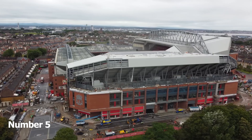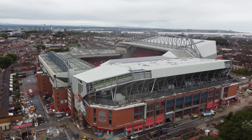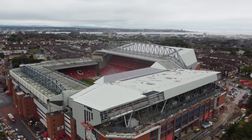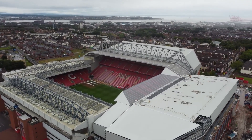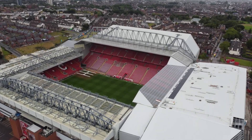Number 5: Anfield Stadium. Famous as the home of Liverpool Football Club, Anfield Stadium is a must-do for any sports enthusiast planning on visiting the city. Whether you're able to get tickets for a home game or not, you'll certainly enjoy taking one of the stadium tours.